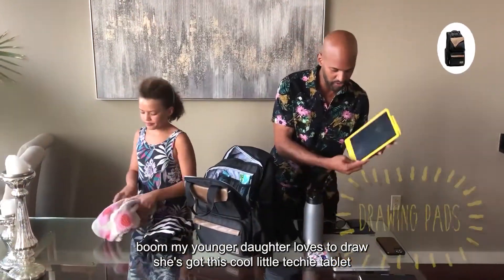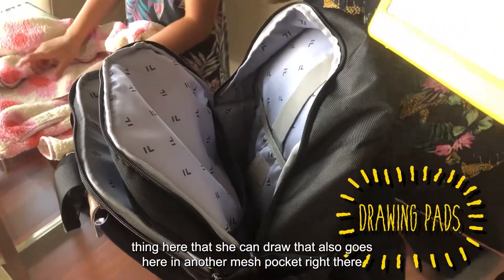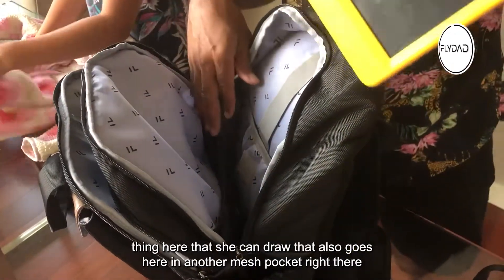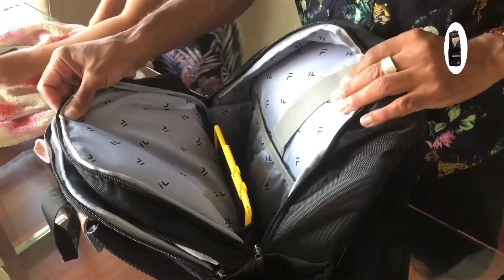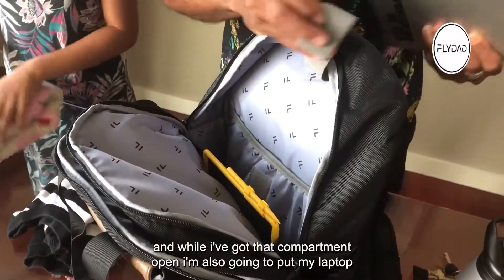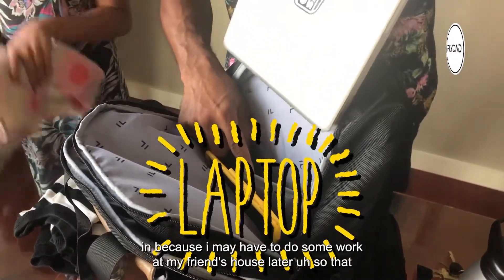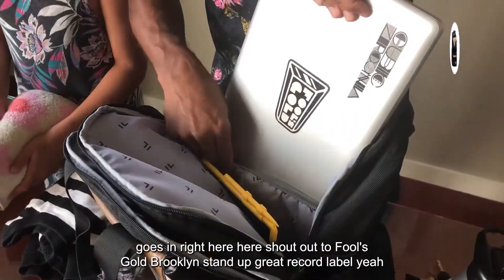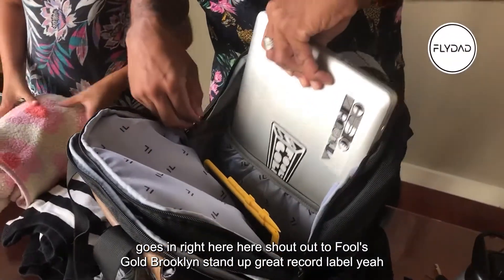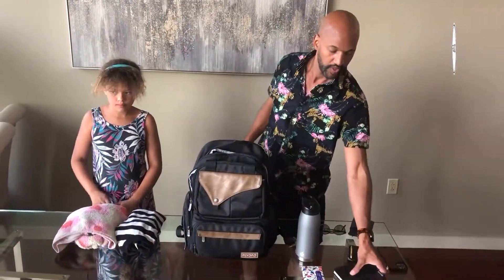My younger daughter loves to draw — she's got this cool little techy tablet thing that she can draw on, and that also goes here in another mesh pocket. While I've got that compartment open, I'm also gonna put my laptop in because I may have to do some work at my friend's house later. That goes in right here — shout out to Fool's Gold Brooklyn, great record label.